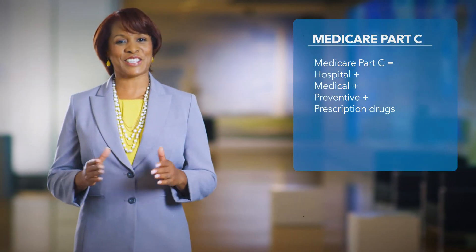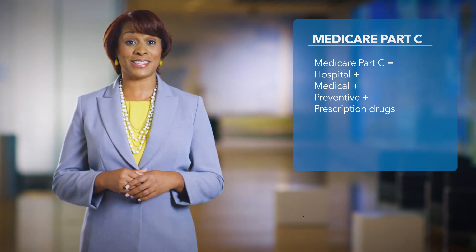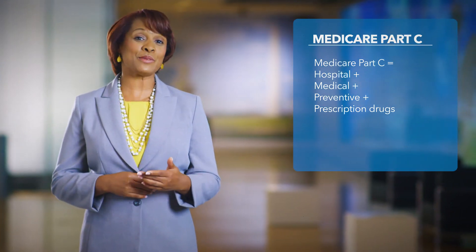This new plan will replace your current Medicare Plus cost plan. Medicare Advantage, also known as Medicare Part C, is a nationally recognized managed care option that helps millions of Medicare beneficiaries stay healthy with coverage for hospital, medical, and preventive care. Most Medicare Advantage plans also include Part D prescription drug coverage.